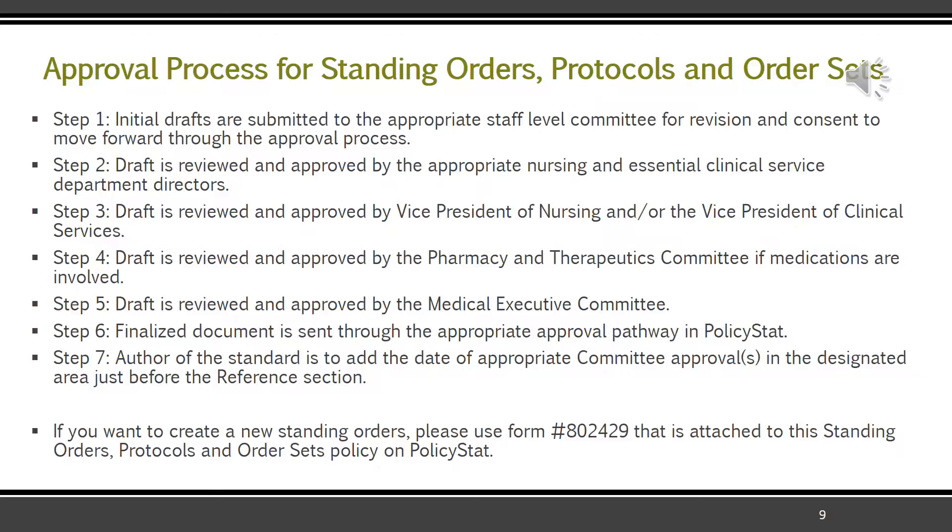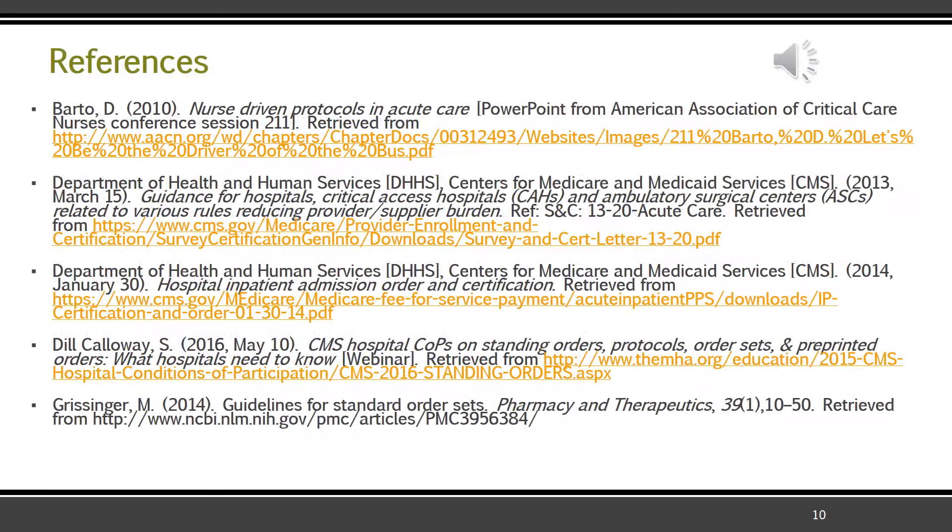If you want to create a new standing order, please use the form attached to the standing orders, protocols, and order sets policy in Policy Stat. You can also write a policy — it just has to go through this approval process. Thank you for taking the time to look at or listen to this. Here are the references — please take the time to review them. If you have any questions, contact me or one of your directors. Thank you.